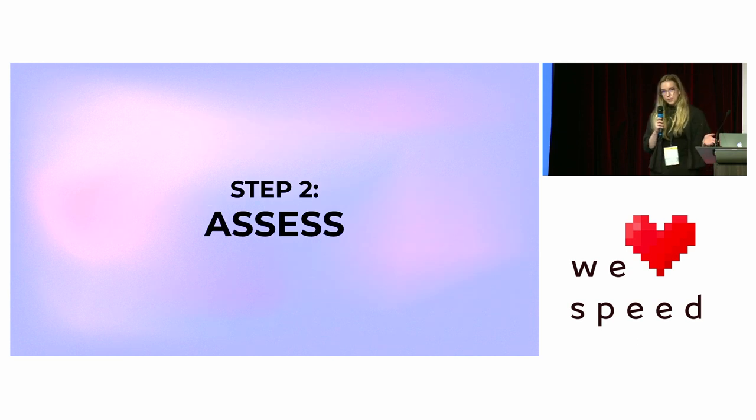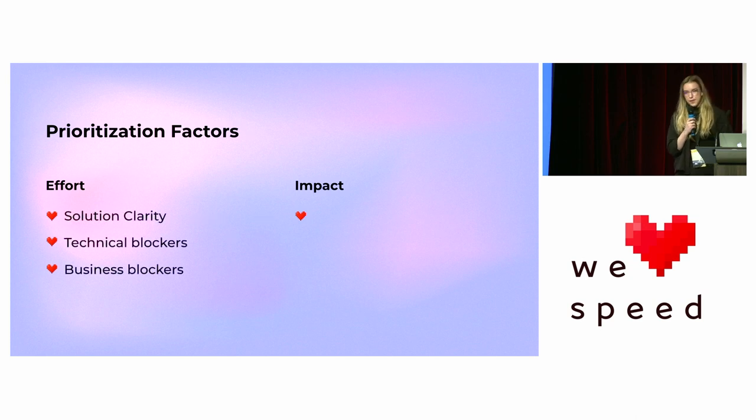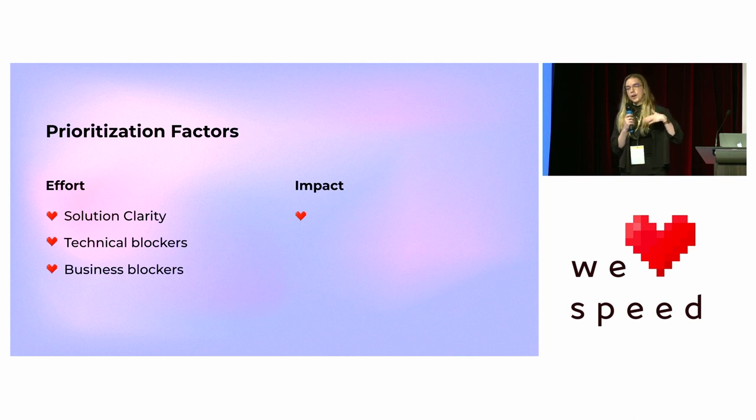Now that we know the problem is actually a problem, let's look at how to assess and prioritize web performance optimizations. A lot of people are familiar with effort and impact — if you're an engineer or a product manager, those are the two main things we evaluate to figure out what's worth our time. However, it's a little bit more complicated than that.